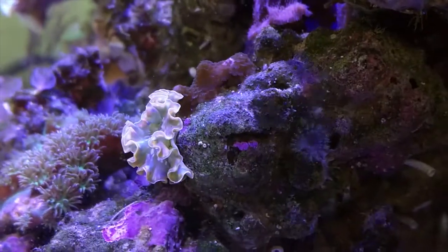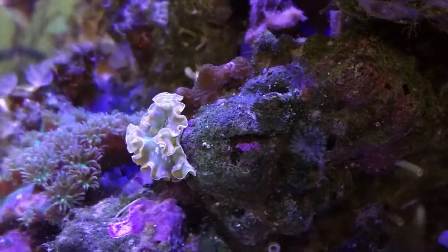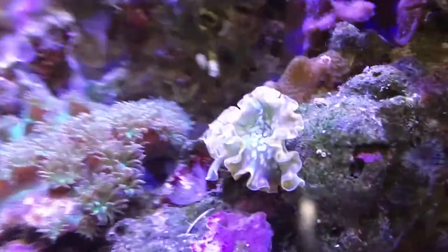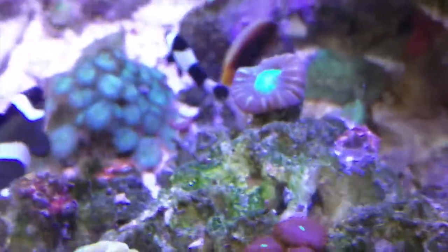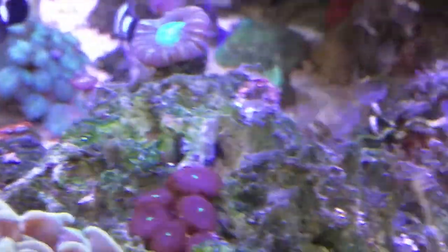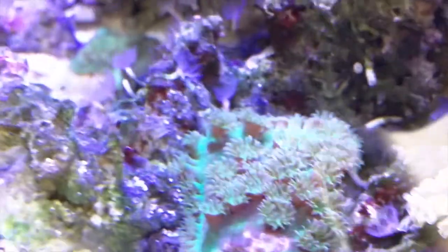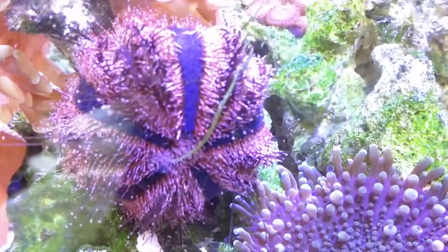Here's the little nudibranch on day two — he's been very very busy. Looks like he likes hair algae, hooray! He's cleaned up this rock beautifully and you can actually see where he's been on that one — he's made a beeline all across there, all up there and back down. He's doing good.